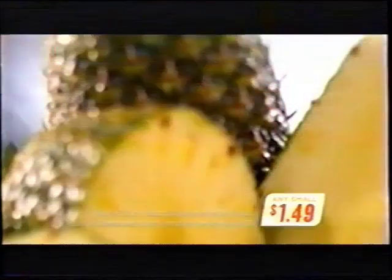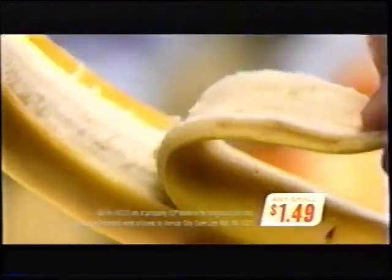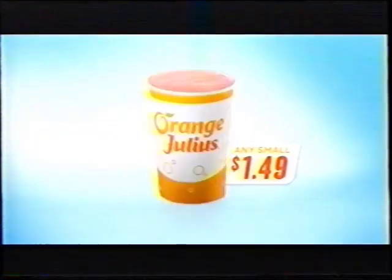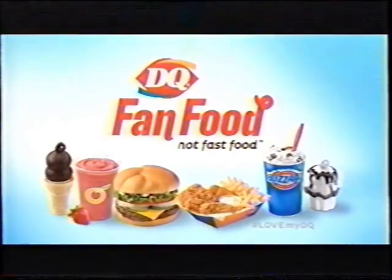Sip into something exciting. Right now at your DQ, every small Orange Julius smoothie is just $1.49. Eight unexpected real fruit flavors like pina colada and orange berry. All three varieties, all just $1.49. This is fan food, not fast food.